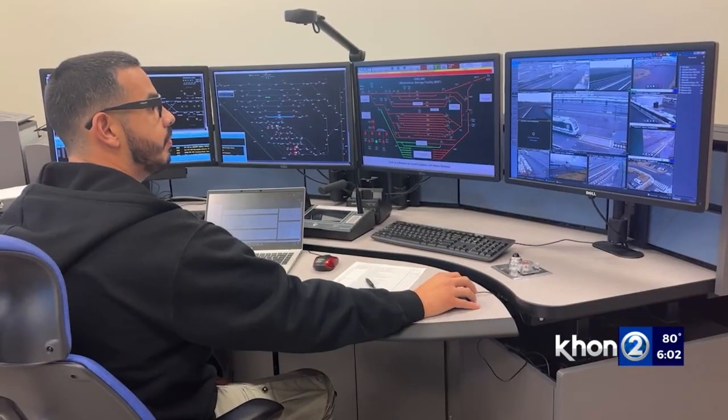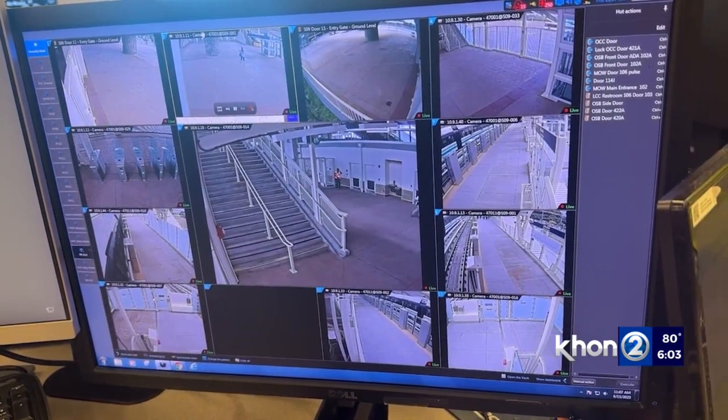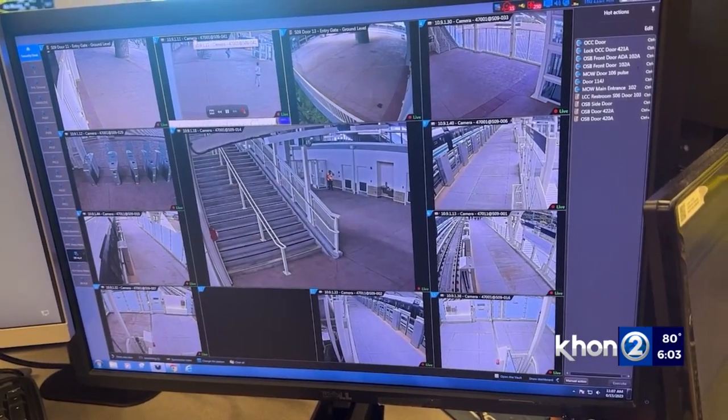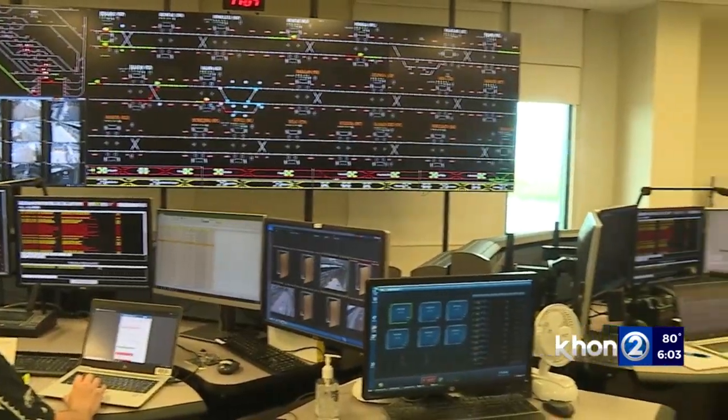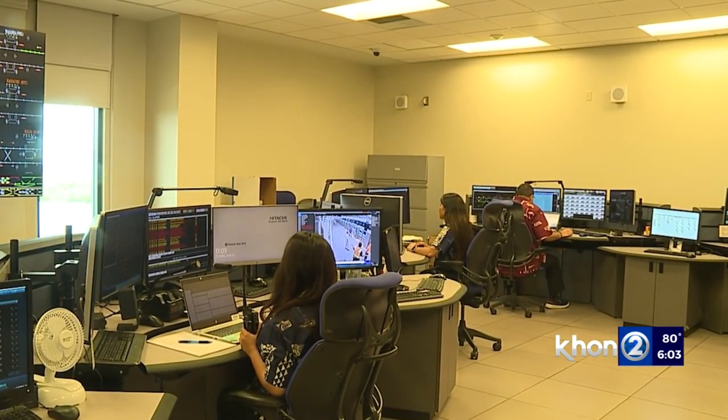Five controllers, engineers, and supervisors per shift will monitor the entire rail system 24/7. We've got some world-class first technology — automatic train control that manages these trains — and then the human machine interface portion is ROCC, the Operations Control Center controllers. The Operations Control Center is the brain behind the rail.